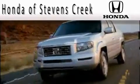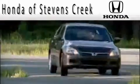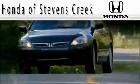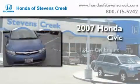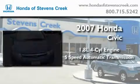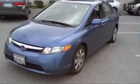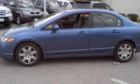Another fine vehicle offered by Honda of Stephens Creek. This is a 2007 Honda Civic. It features a 1.8 liter four-cylinder engine and a five-speed automatic transmission. With an EPA estimated rating of 40 miles per gallon on the highway, this vehicle pays off in the long run.